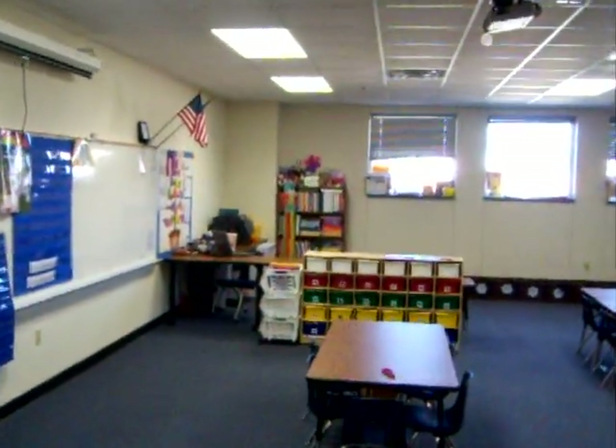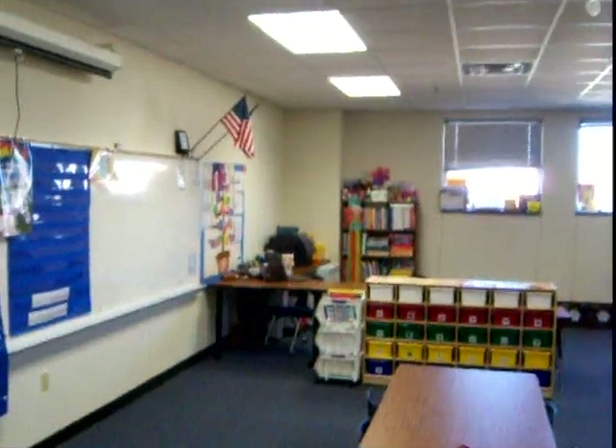I've changed my classroom around, so I thought I'd give a quick update on what I'm doing because it's worked great so far.